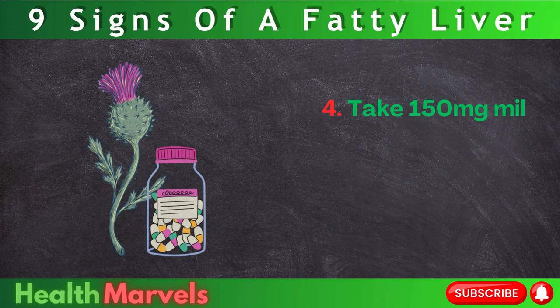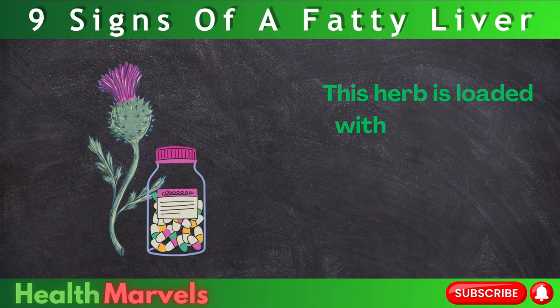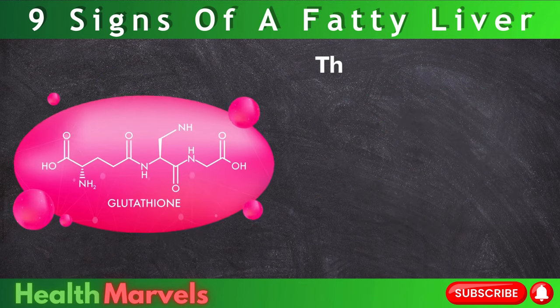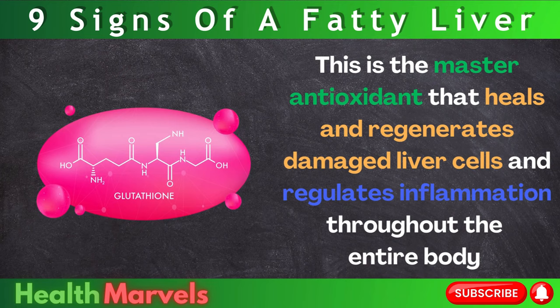Step 4: Take 150mg milk thistle extract 2-3 times per day to help detox your liver. This herb is loaded with silymarin, a compound that boosts glutathione production. This is the master antioxidant that heals and regenerates damaged liver cells and regulates inflammation throughout the entire body.